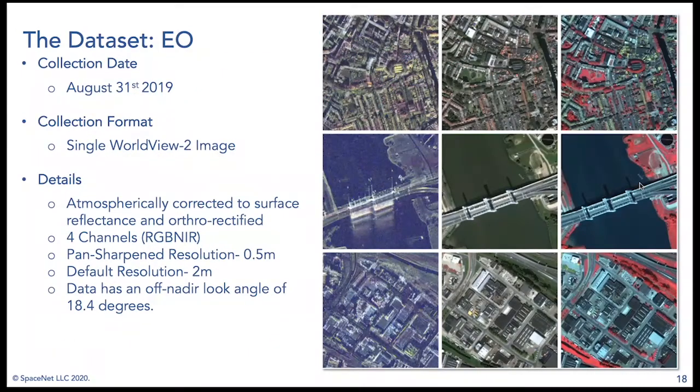The second piece of the dataset is electro-optical imagery. The collection date is August 31st — about a week after the last SAR collect. We have Worldview 2 imagery preprocessed in the standard format used across all past challenges: atmospheric correction to surface reflectance units, then orthorectification to account for terrain in georeferencing. We have four channels: red, green, blue, and near infrared. The resolution is half a meter — matching the SAR data — with a base resolution of two meters before pan sharpening, also distributed. The alternator look angle is 18.44 degrees.